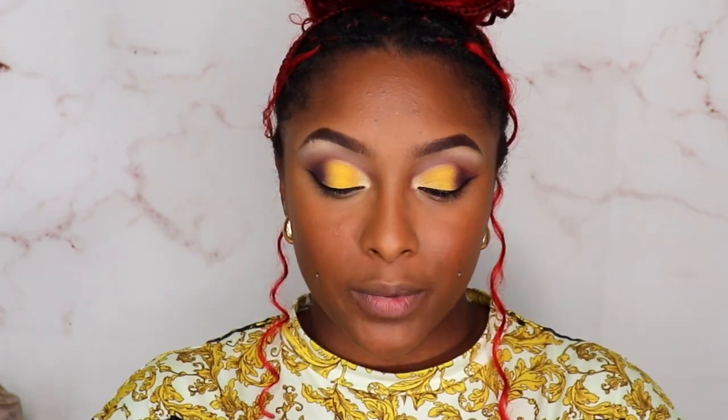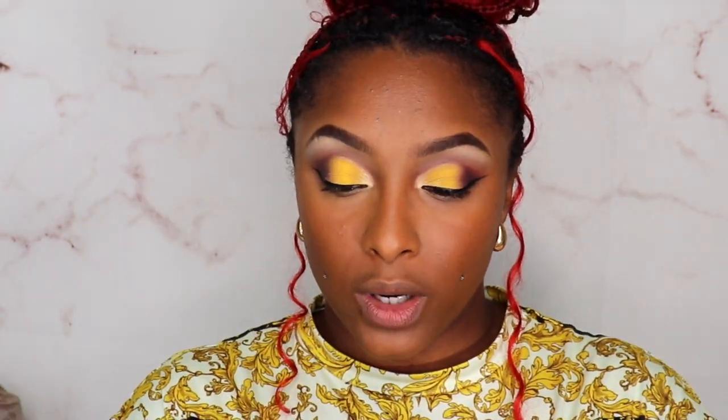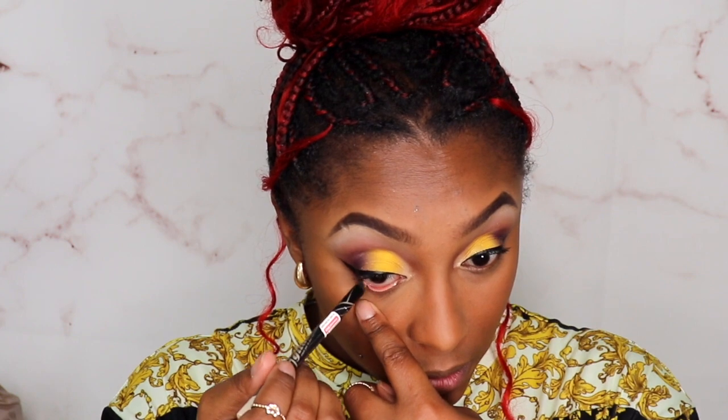I am going to go in with my Marc Jacobs mascara really quick. Then I'm going on my waterline with the LA Girl Glide On in the color Champagne. I really feel like this makeup look is becoming a bust, so I was like, let me take a break, let me eat, and let's just finish the video — because this is just not giving.